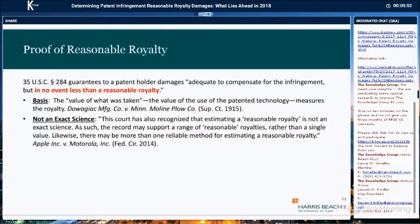The general theory behind a reasonable royalty is to measure the value of what was taken — to value the use of the patented technology. And despite some strict cases on what proof is required, including cases requiring apportionment, the Federal Circuit has often stated that estimating a reasonable royalty is not an exact science. You can therefore arrive at sufficient proof by various methods.